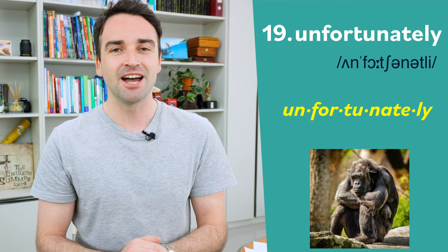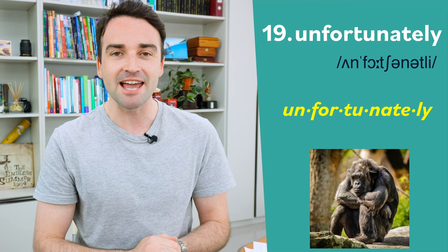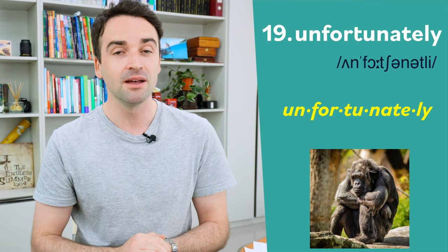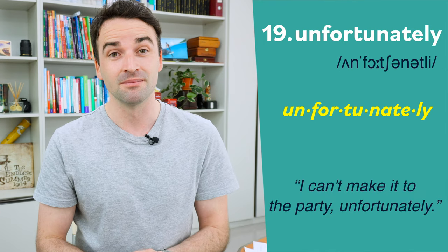Nineteen is unfortunately. The stress goes on the second syllable here: unfortunately. For example: unfortunately, I can't make it to the party.